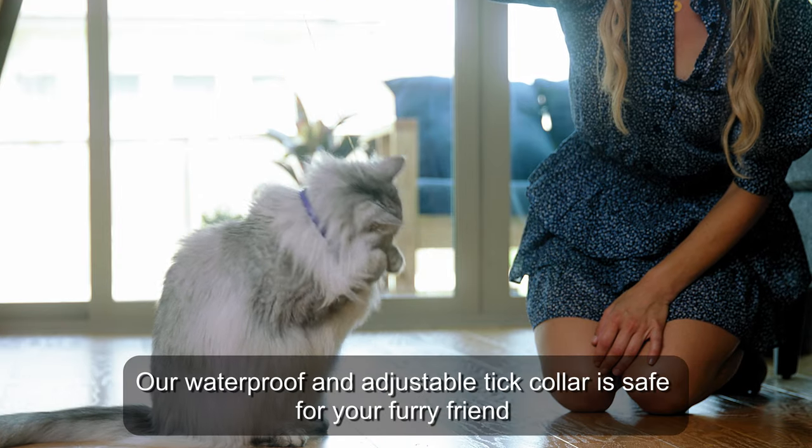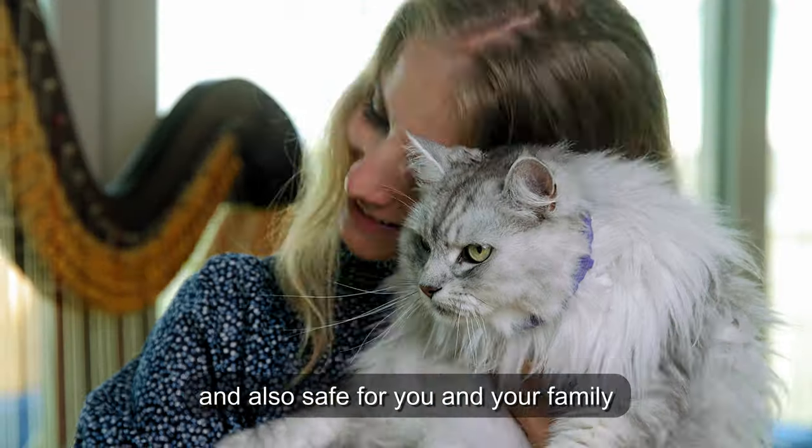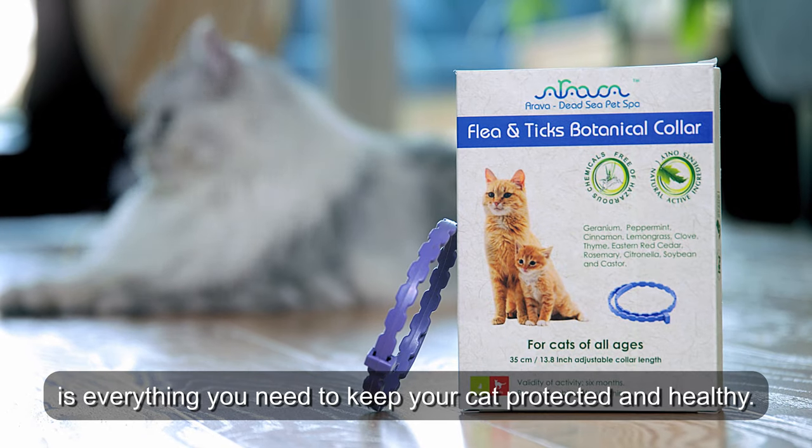Our waterproof and adjustable tick collar is safe for your furry friend and also safe for you and your family. Arava Flea and Tick Prevention Collar is everything you need to keep your cat protected and healthy.